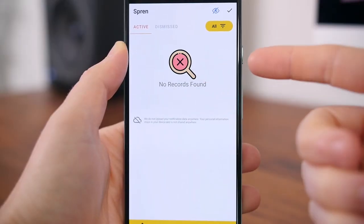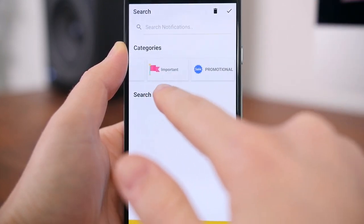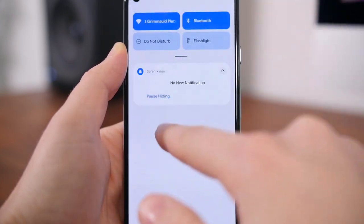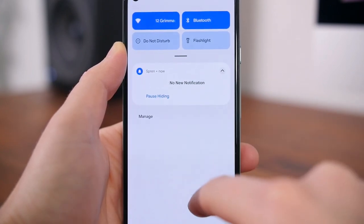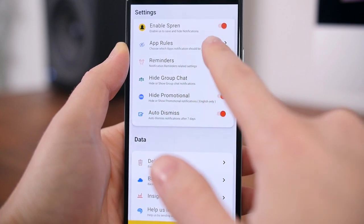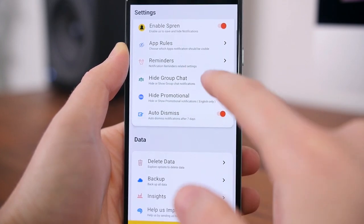The app will be able to block promo notifications from SMS and other apps, which is awesome because I get these all the time for various sales from websites I forgot I signed up to. You can also block group chat notifications in case somebody is spamming your phone left and right. Best of all, there's a dark mode, there are no ads, and you can view the history of all your notifications so you don't accidentally miss anything. Overall, a great app to have.